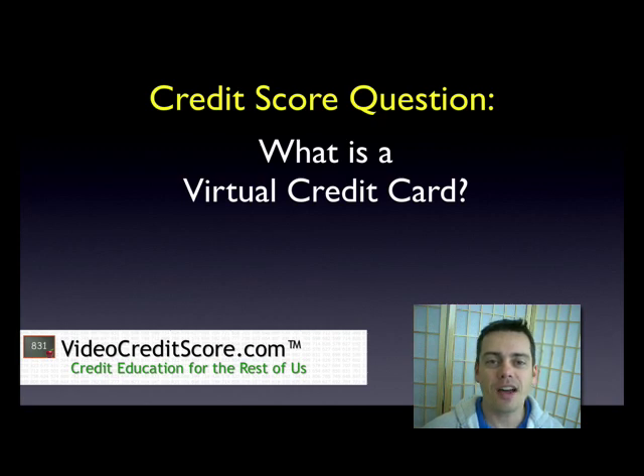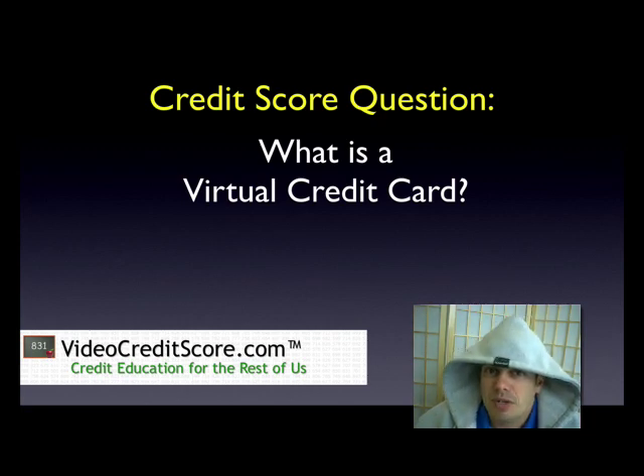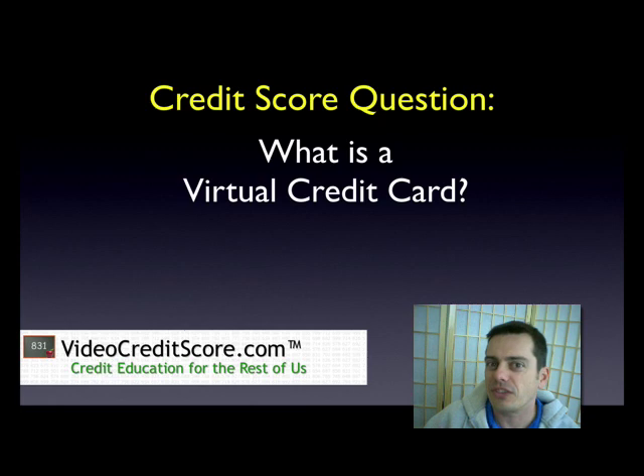Hi, I'm Andy Joles. Welcome back to VideoCreditScore.com. You're probably asking, what's up with the hoodie? You ever seen that commercial on TV where the guy's sort of lurking outside somebody's house and all of a sudden he puts up the hoodie and then he's kind of Mr. Criminal? When the hoodie's down, he looks like your clean-cut actor guy. I don't know if that sends a good message — it sort of says that people who are wearing hoods are not safe. Anyway, the reason for it is we're talking a little bit about security today. We're talking about a virtual credit card and what is a virtual credit card.